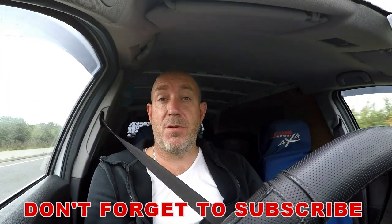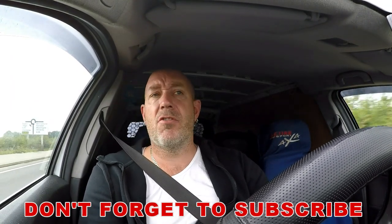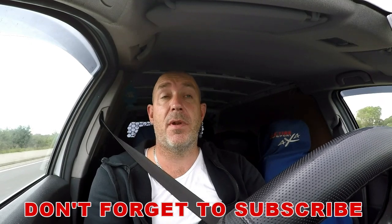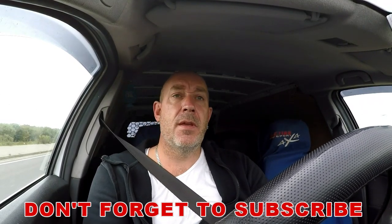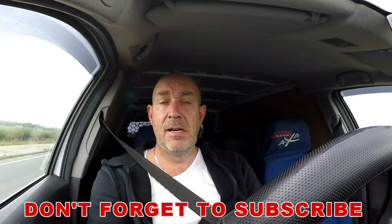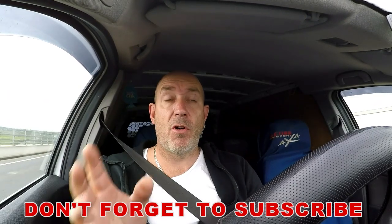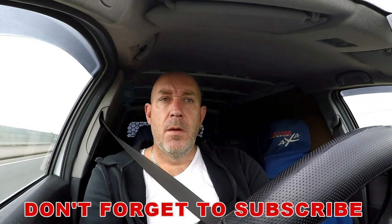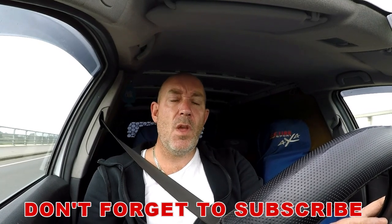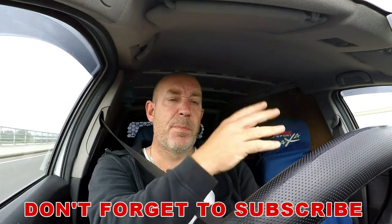Hello everybody and welcome to another episode of Mixed Mowers. Today's episode we're going to be shooting across the county because I've been able to secure some garden bits of equipment off of an auction site. I'm picking up a generator, two or three hedge cutters, and four or five strimmers. I'm heading over to a place called Hurst Pier Point, which is just the other side of Brighton.